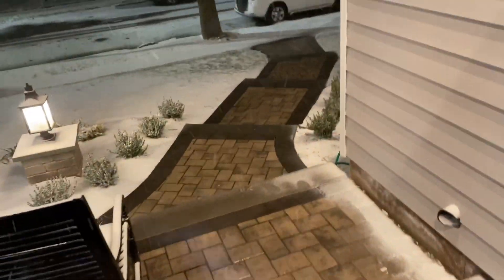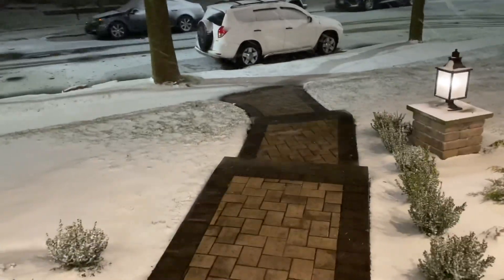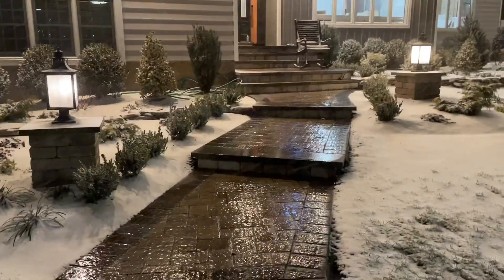The front door is open - look at that, it's blowing out there. And there's the snow melt - look at this, it works perfectly! It's perfect, the snow is melting. Yes! The ends of the bluestone - a little bit there - but look at this. Wow, snow melt!